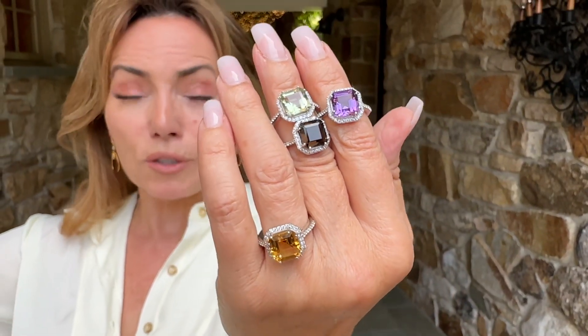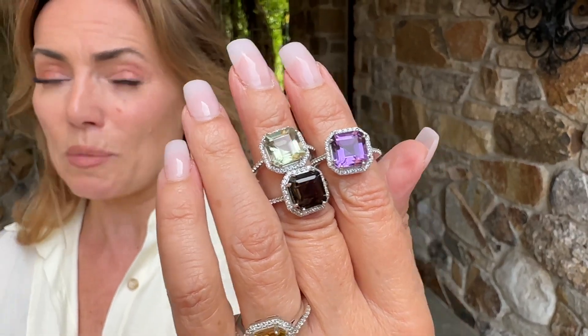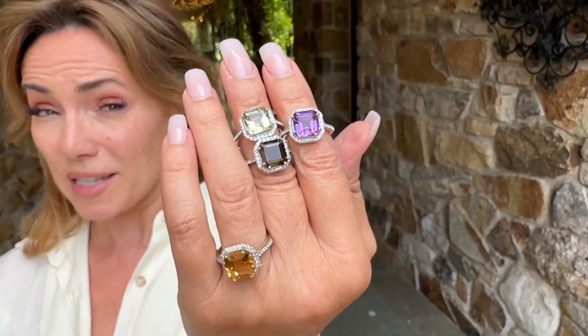The beautiful gemstones around the center that look like diamonds are actually going to be white zircon, which is another natural gemstone. These are all going to be four and a half to five carats in that center stone.